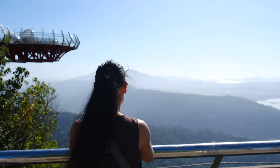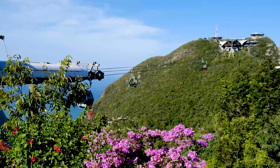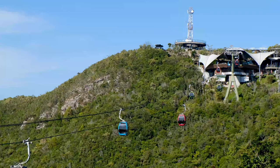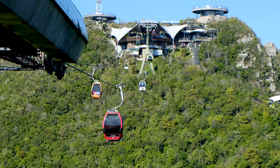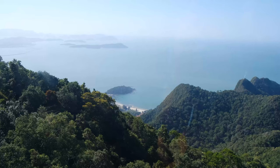At the top there's a cool viewpoint and then a second cable car to take you to the summit. The whole Langkawi Cable Car experience is fun, scenic and will get your adrenaline pumping. We've been on a lot of cable cars and Langkawi was one of our favourites.